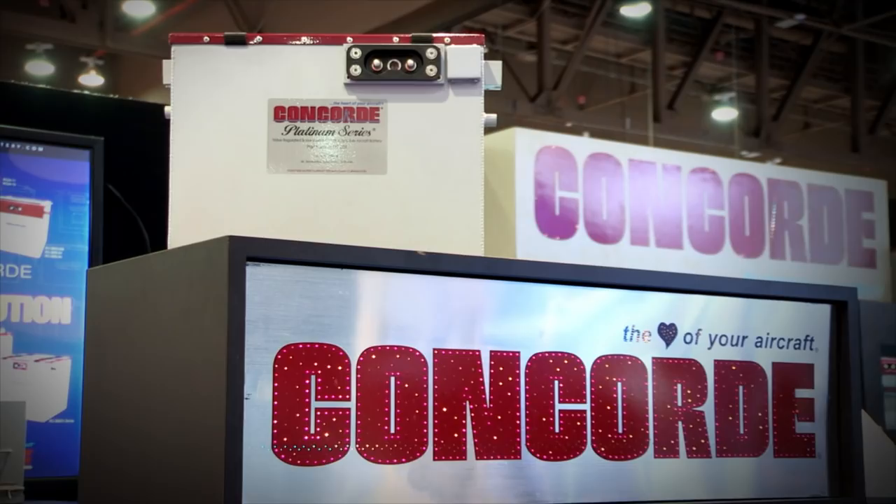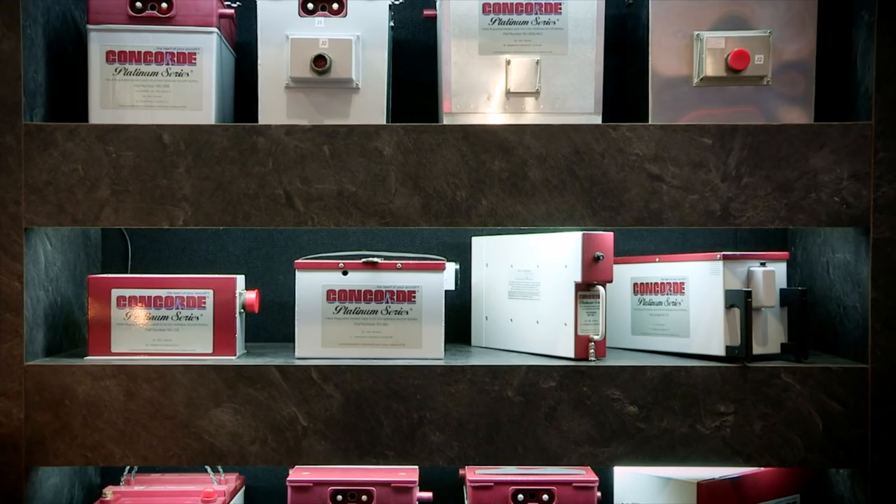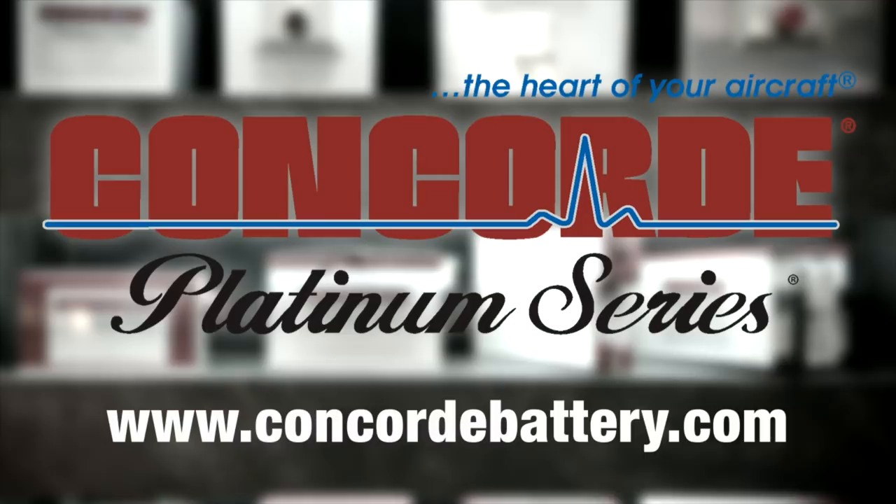Concorde's recombinant gas RG series sealed battery technology produces a high-performance battery with the advantages of being pre-tested and fully charged at the factory. Find out more about Concorde's entire line of batteries at www.concordbattery.com. Concorde — the heart of your aircraft.